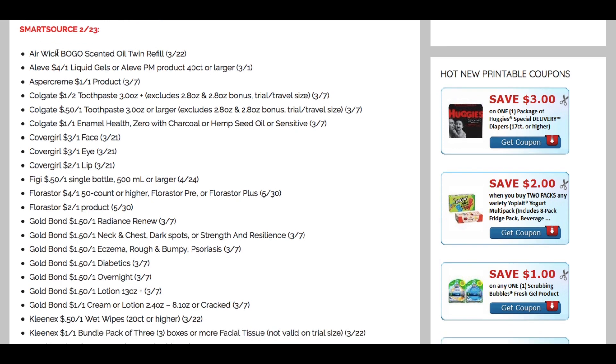We're starting with the Smart Source insert. We have an Airwick buy one, get one free on the scented twin oil refill. And then check out the Aleve — $4 off one on the liquid gels or the Aleve PM, 40 count or larger. Starting the 23rd at CVS, there's an Aleve promotion: spend $20, get an $8 Extra Buck. Check your CVS app — I got an app-only coupon on Aleve, and you might have a pain relief CRT. Really great deal to look forward to.